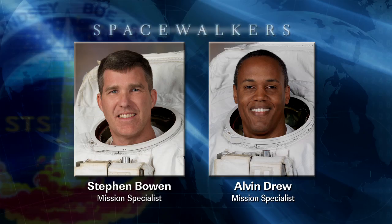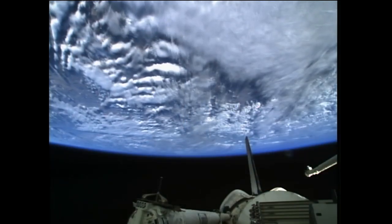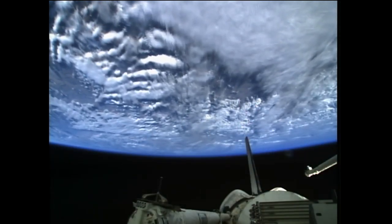Along with that, the crew members also completed the checkout of the space suits that will be worn by astronauts Steve Bowen and Al Drew during two spacewalks next week, as the shuttle crew members complete their assembly and maintenance work on the International Space Station.